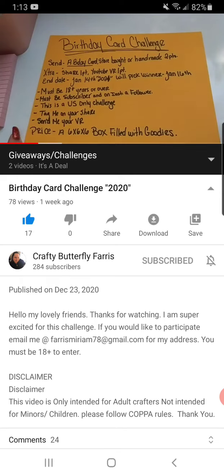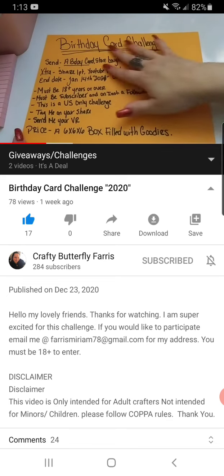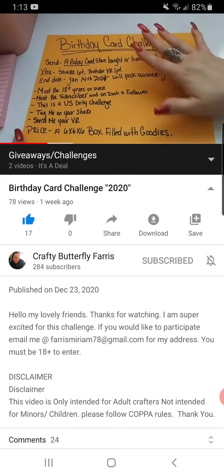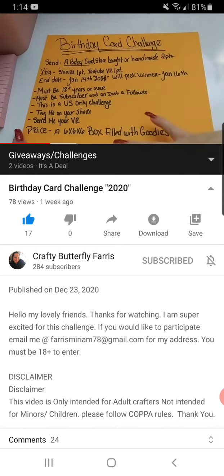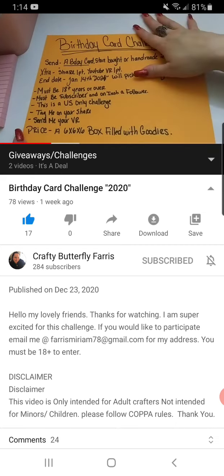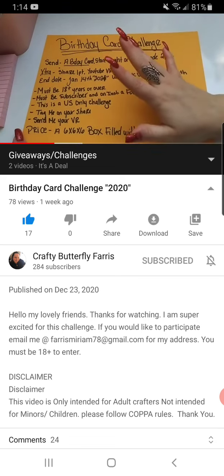I will leave her link down below. It ends January 14th, so you have a little over a week to join, and then she will pick the winner on January 16th. So if you're good at making cards, or if you want to go buy a store-bought card from Dollar Tree — you can sometimes get two for a dollar there — just send her a card and that's all it takes to enter her giveaway.